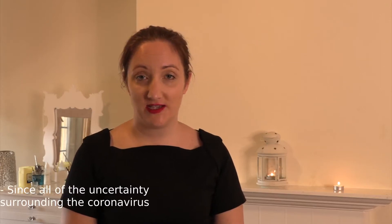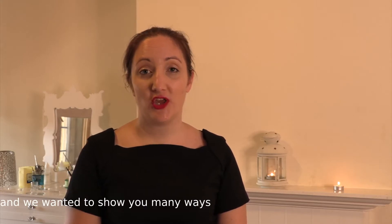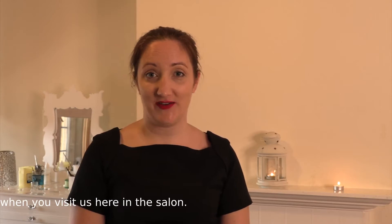Since all of the uncertainty surrounding the coronavirus in 2020, we wanted to make this short video to show you how we take cross infection and hygiene extremely seriously here at Beauty Dicious, and we wanted to show you many ways in which we want you to feel safe and secure when you visit us here in the salon.